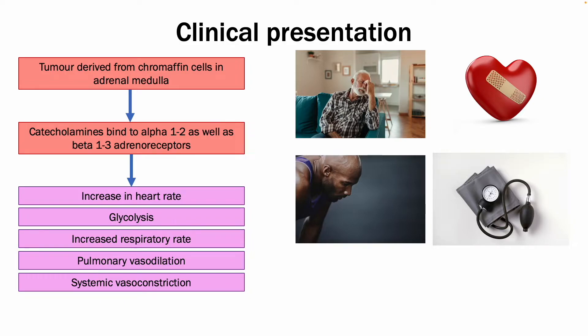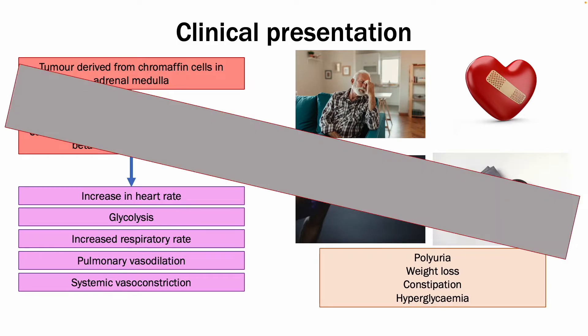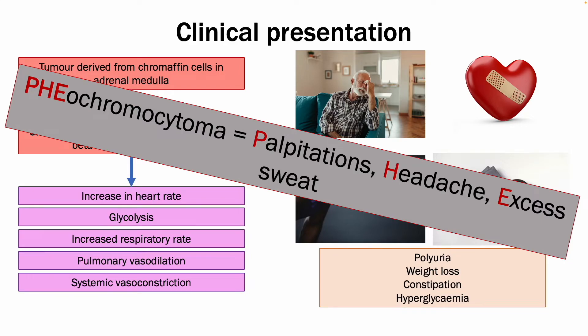Some other symptoms to be aware of are polyuria, weight loss, constipation, and hyperglycemia. A good way to remember it is using the American spelling of pheochromocytoma, where the first three letters stand for the three main symptoms: palpitations, headache, and excess sweating.